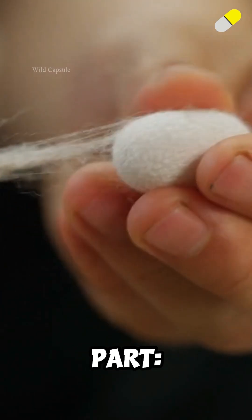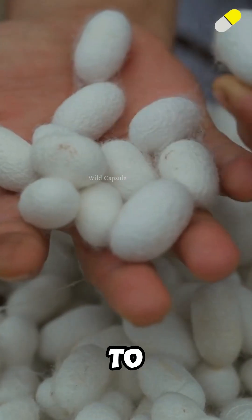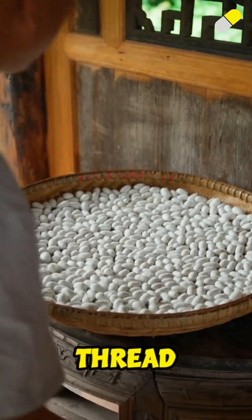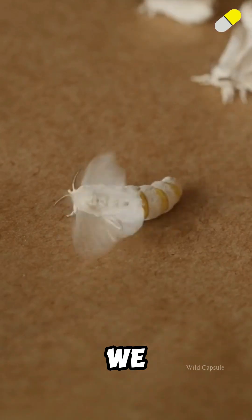But here's the wild part. Each of those tiny cocoons can produce a single thread up to half a mile long. That thread gets unwound, woven, and eventually becomes the luxurious silk we wear.